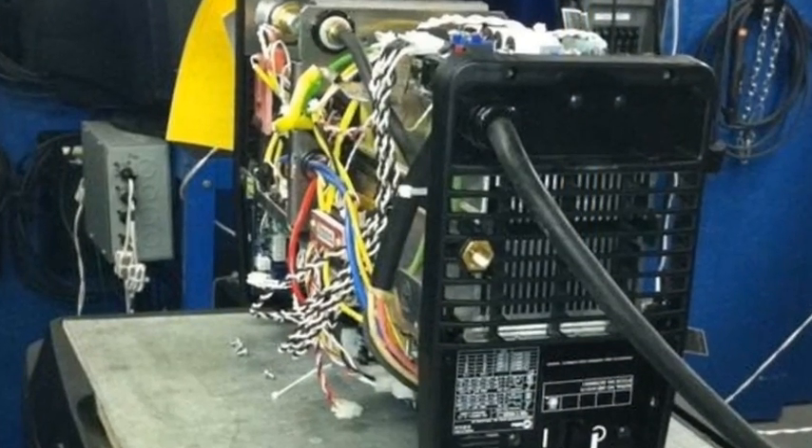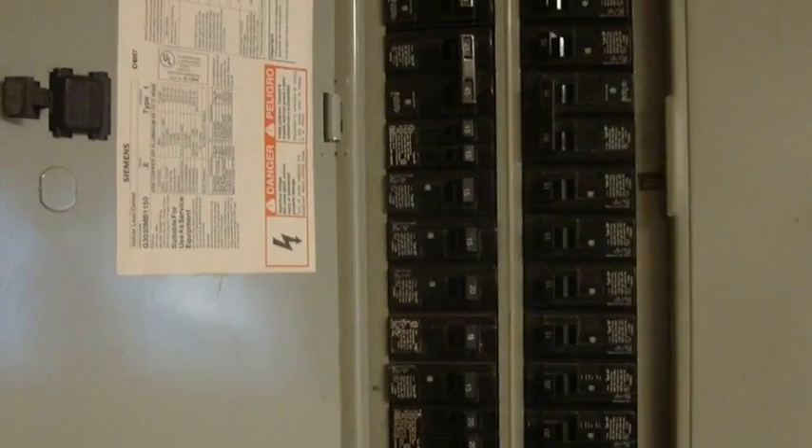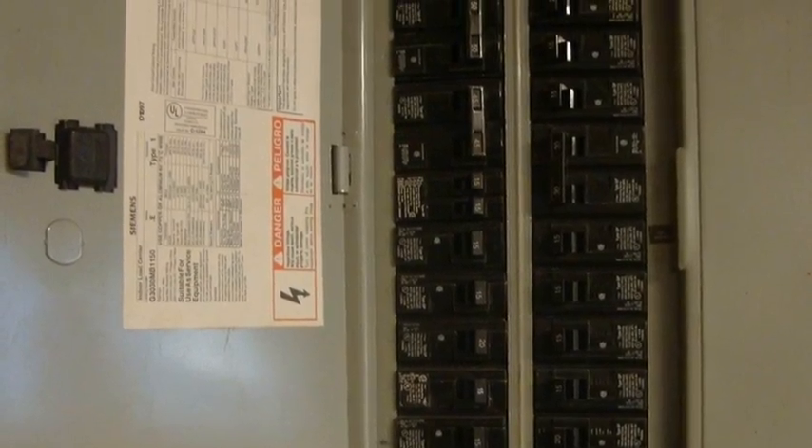Hazards are also present during service and repair of machines, so it's important to unplug electrical equipment and disconnect power to protect yourself.